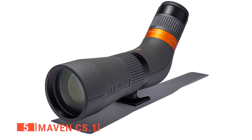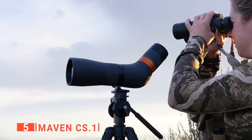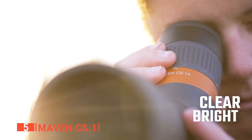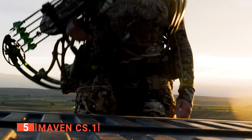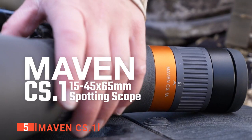The fifth product on this list is the Maven CS.1. Spotting scopes are extremely useful for developing a hunting strategy, such as watching your prey's movements, examining entry and exit points from which you can make the kill shot, and determining what obstacles you might encounter along the way. If you're looking for a high-quality unit you can rely on during your next hunting trip, you should definitely consider the Maven CS.1. This spotting scope has extra-low dispersion glass with crystal-clear, fully multi-coated lenses and a durable yet lightweight polymer frame, producing a bright, high-contrast image with excellent color reproduction. Thanks to its lightweight magnesium and aluminum frame, this compact scope is ideal for hunters, birders, and wildlife watchers who need extra magnification in a small package.